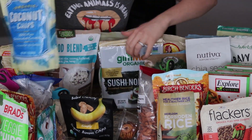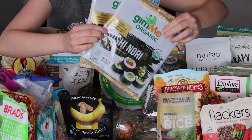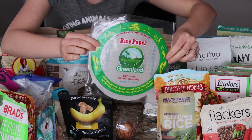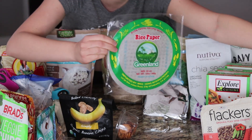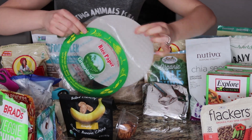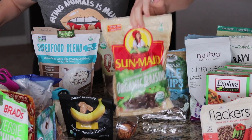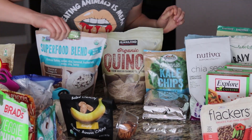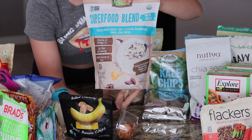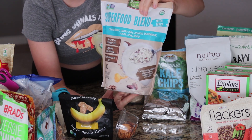Some sprouted go-raw pumpkin seeds, coconut chips, two packs of nori which is great for my sushi — my husband's not that big on it but I love it. Then some rice paper, which is great to make spring rolls with some chili sauce. And raisins — I like to put raisins in my overnight oats to give it a little bit of sweetness.